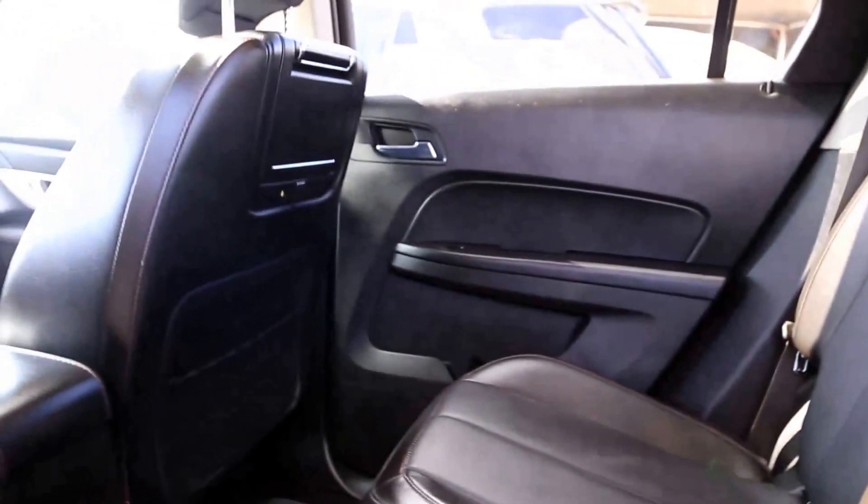The interior is all-leather in jet black, and the vehicle includes a DVD system.